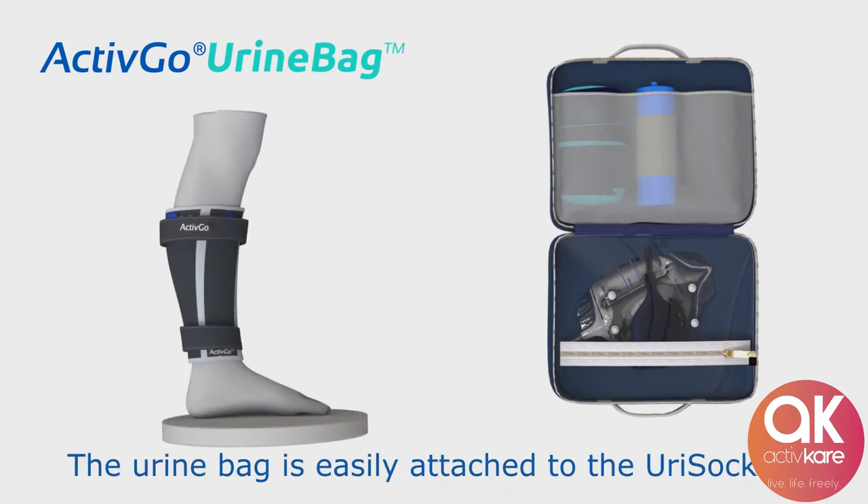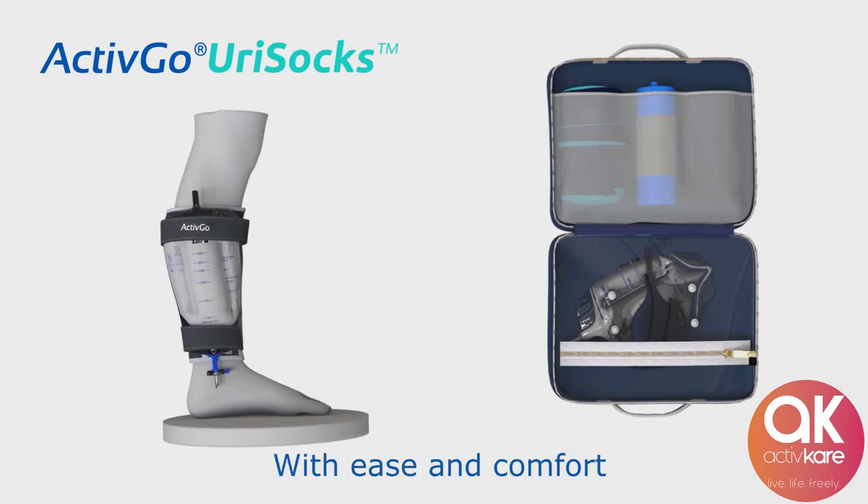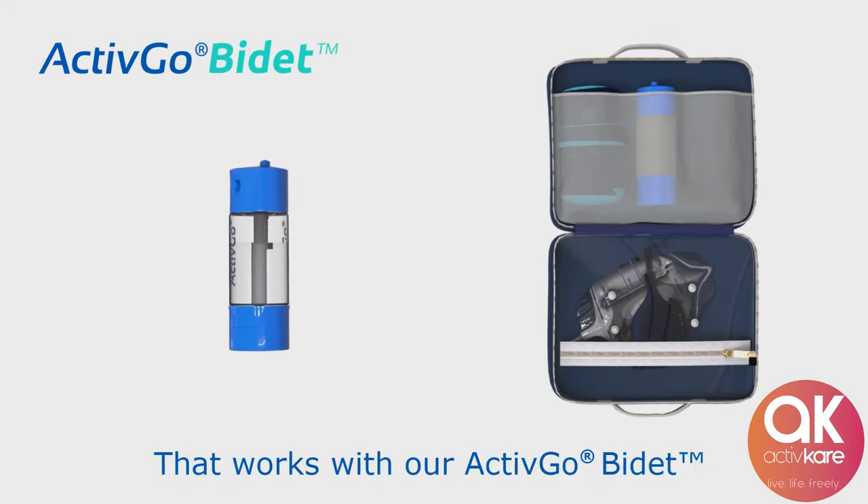The ActiveGo catheter connects with an anti-bulging drainage bag to collect urine. The urine bag is easily attached to the Urosox, a wearable leg support designed to hold the urine bag with ease and comfort.